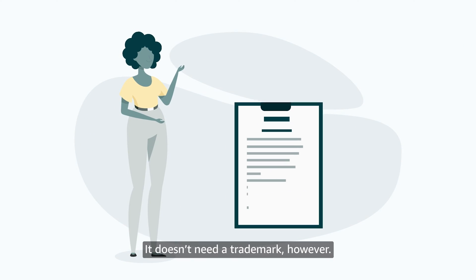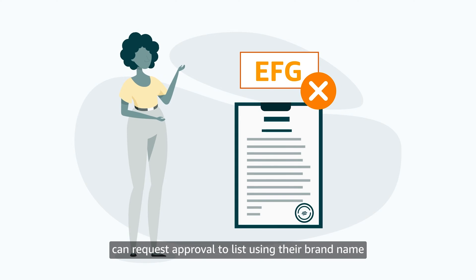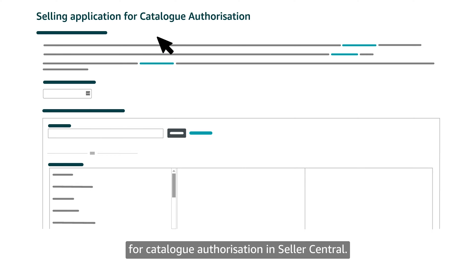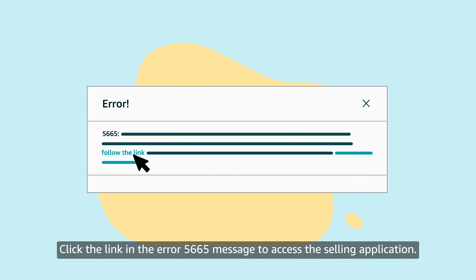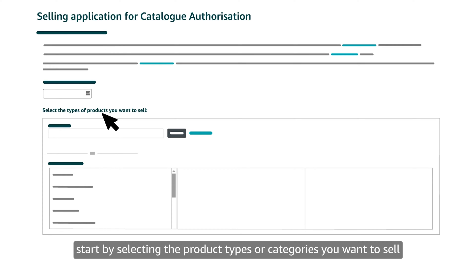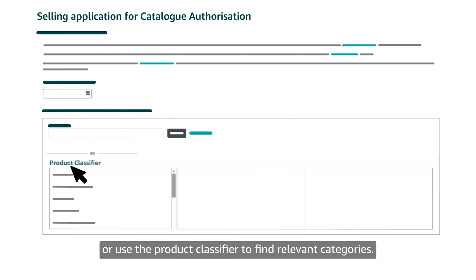It doesn't need a trademark, however. The owner of an unregistered brand can request approval to list using their brand name by completing a selling application for catalog authorization in Seller Central. Click the link in the ERR5665 message to access the selling application. On the application page, start by selecting the product types or categories you want to sell using your unregistered brand name. You can search using keywords or use the product classifier to find relevant categories.